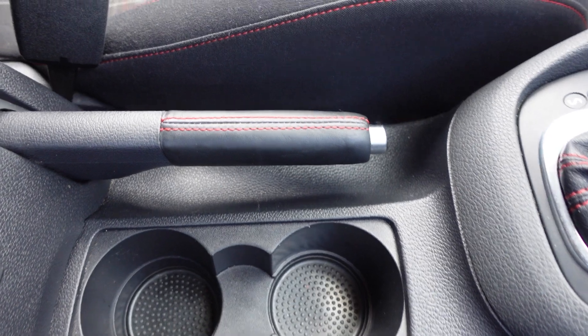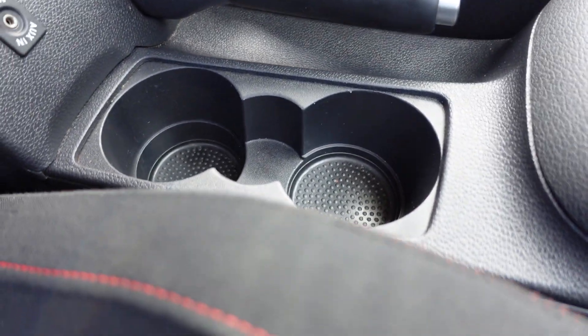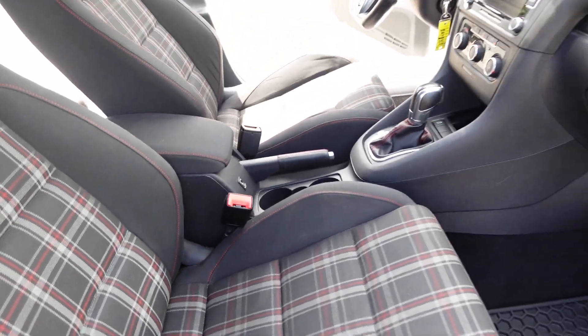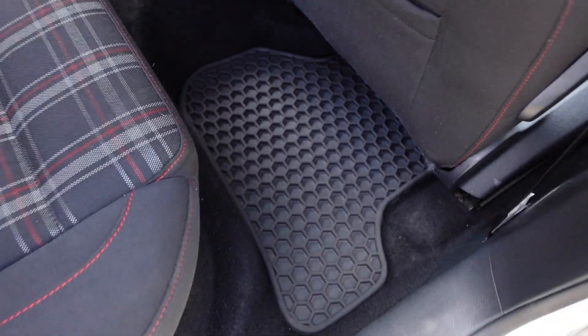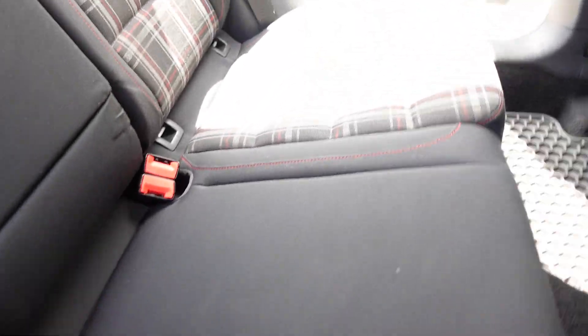Everything is super clean. You can see the red stitching nicely on the e-brake, on the seats, and on the auxiliary input, with red stitching throughout and a media input with cord inside.